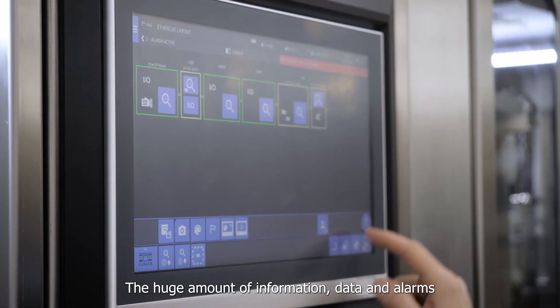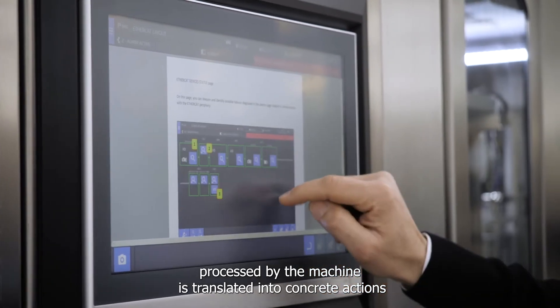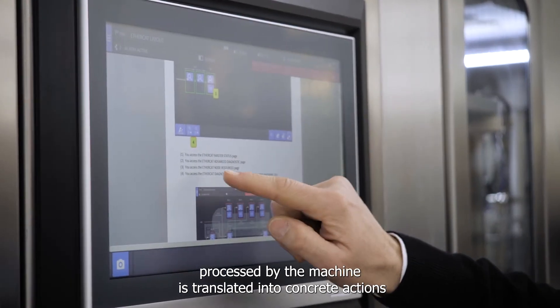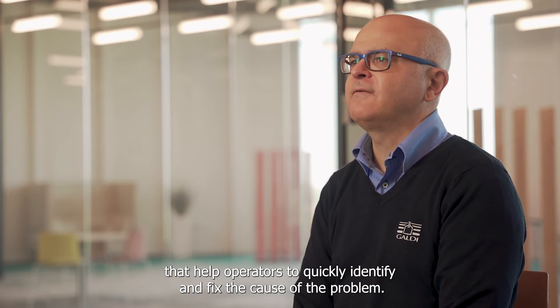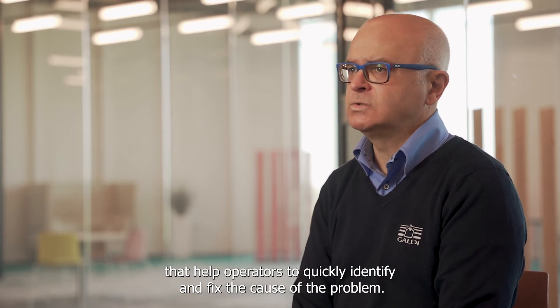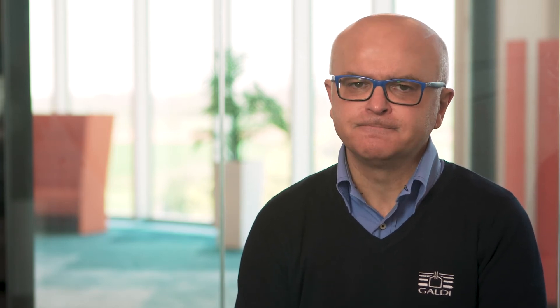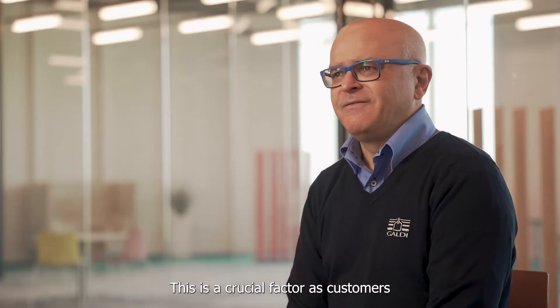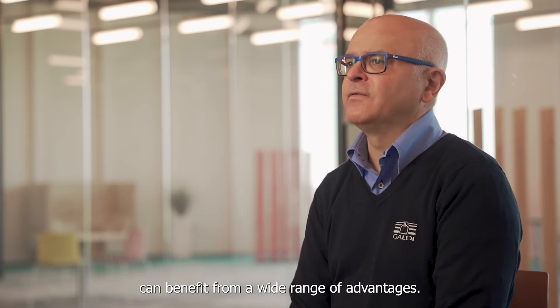Another example is the help feature. The huge amount of information, data and alarms processed by the machine is translated into concrete actions that help operators to quickly identify and fix the cause of the problem. With the RG280, you can leverage the full potential of digital native machines. This is a factual factor, as customers can benefit from a wide range of advantages.